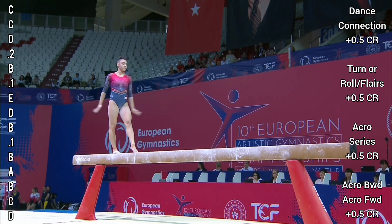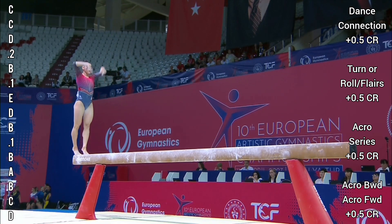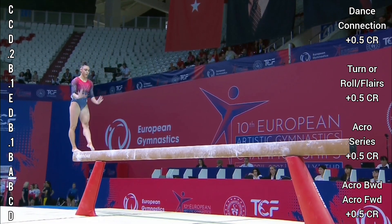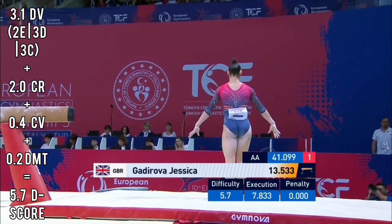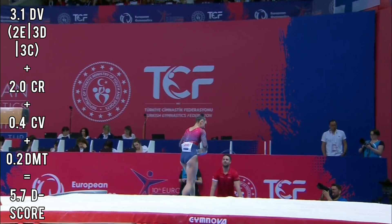Keep strong on the free cartwheel. Now the big dismount — we've seen her dismount so well. She has to focus, make sure she punches this beam, lifts up — double pike! Super dismount to finish with 13.533. The fight back is on.